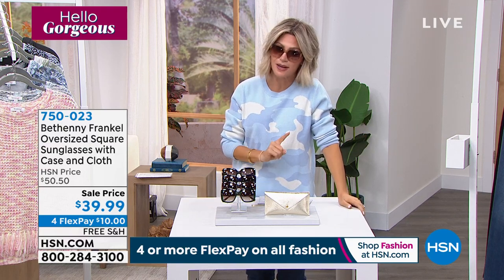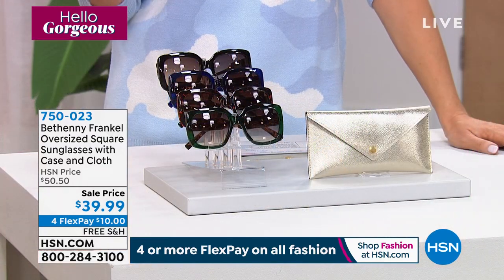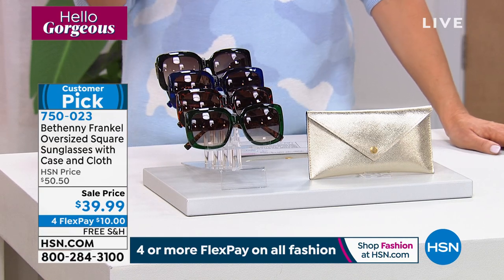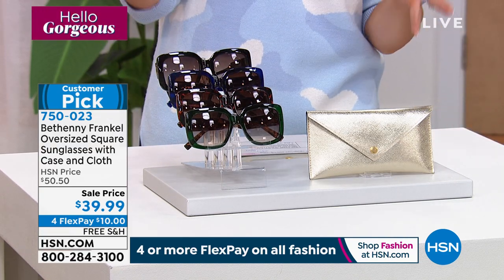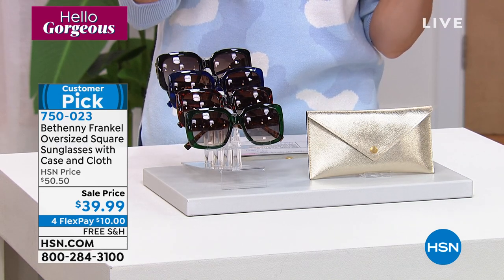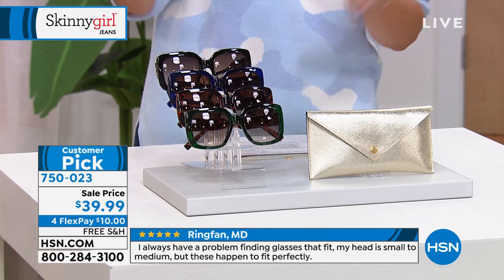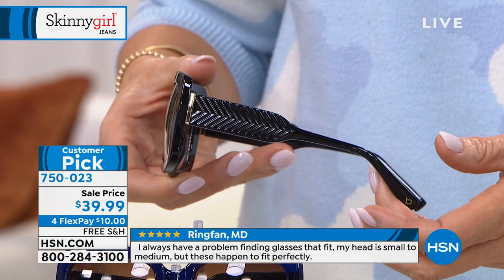A lot of us, at least once in our lifetime, spent way too much money on a pair of sunglasses and then lost them, broke them, or the dog ate them. We have for you — the only thing Bethany's put her name on — her oversized sunglasses. These have been on fire. We have never done these at $39.99. They look great on everybody's face. UVA, UVB protection on these, and blue light protection, which is very expensive.